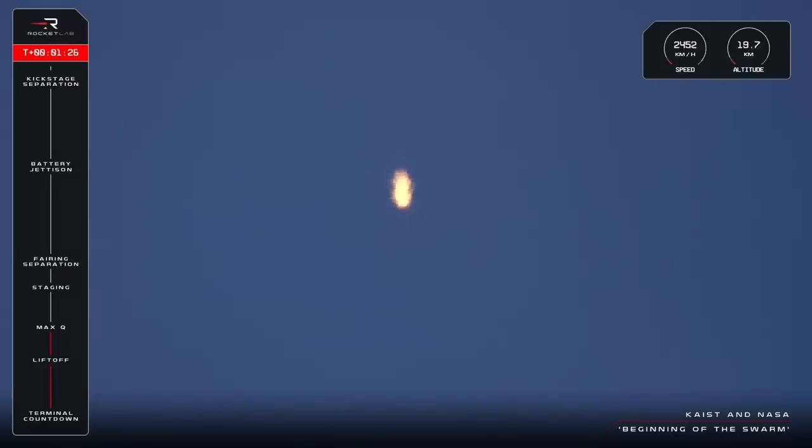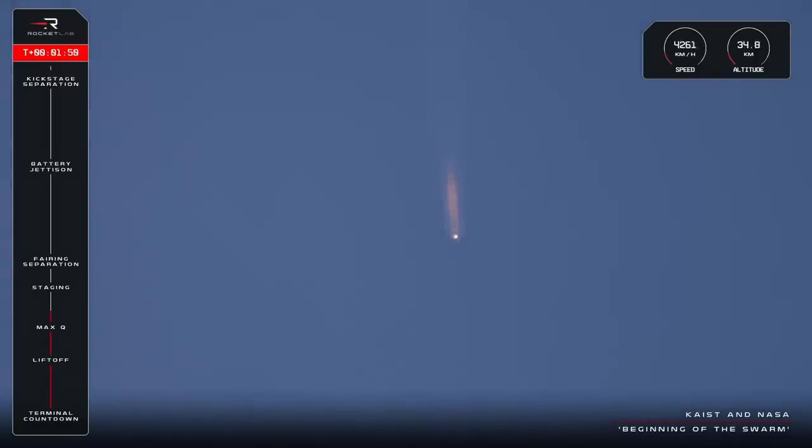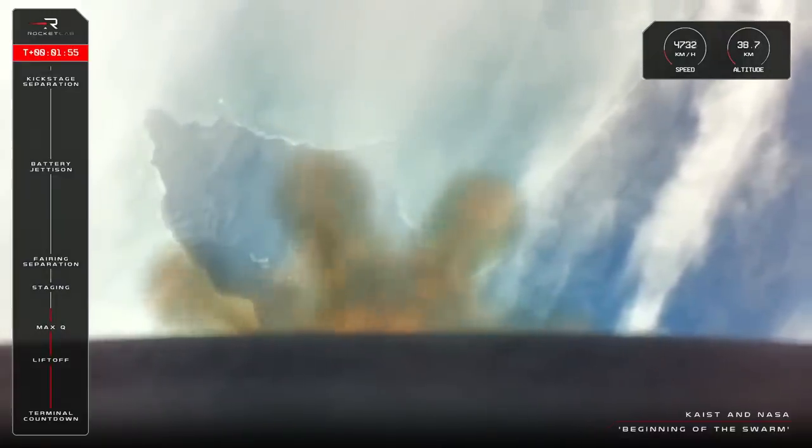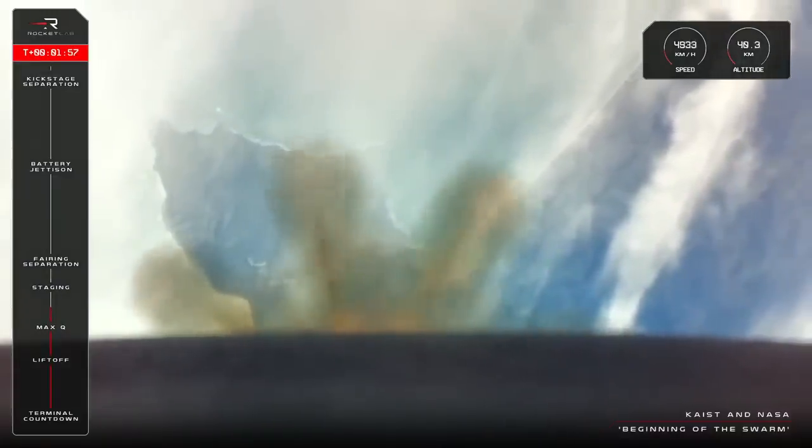Next up, Electron will perform three actions that are only seconds apart. The first is called MECO, or Main Engine Cut-Off, and this is when the nine engines glowing at the bottom of the rocket shut off in preparation for the second step — Stage Separation — when the first stage of Electron separates from its second and falls back to Earth. The third call-out after separation will be second stage engine ignition, when the single vacuum-optimized Rutherford engine fires up to maintain the mission's course to low Earth orbit.